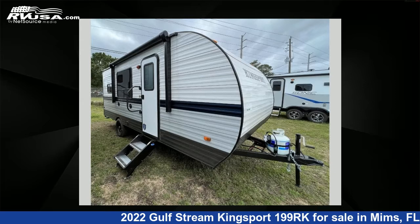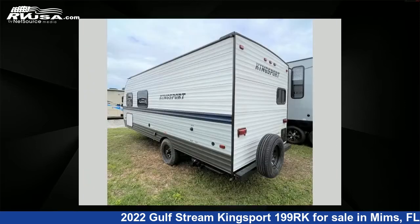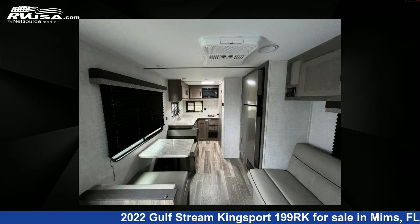This 2022 Gulfstream Kingsport 199RK is a travel trailer RV. It is located in Mims, FL 32754 and is offered for sale by Optimum RV. This new Gulfstream features sleeps 10. For more information and pricing on this unit, and to see all units available for sale by Optimum RV, visit rvusa.com.